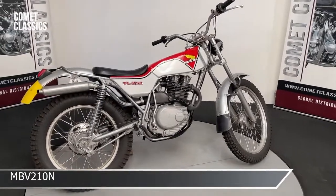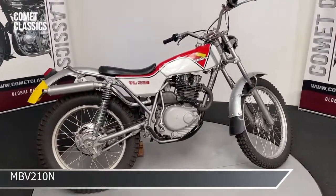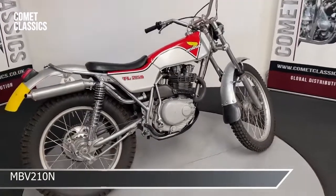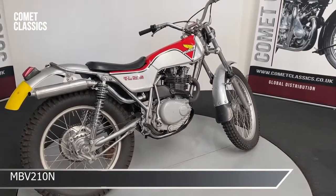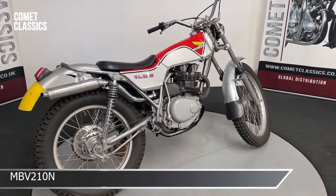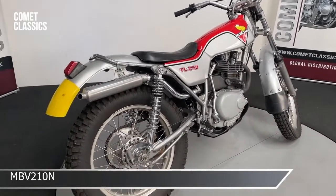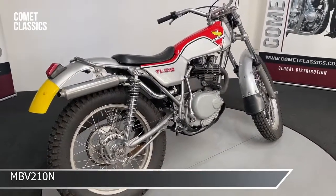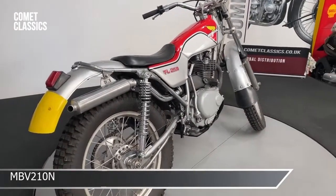This is a 1975 Honda TL 250 trials bike, quite a rare thing today. This seems quite original. We do have the original exhaust pipe system for it — this is an aftermarket one they put on, which is okay. It sounds all okay, but if you want the original one we have that too.